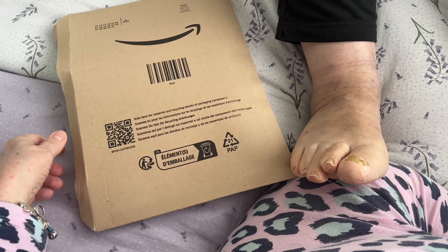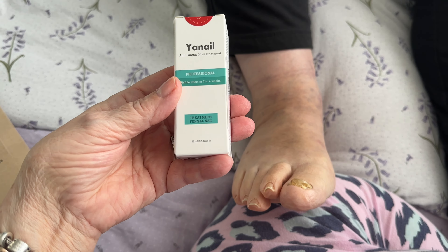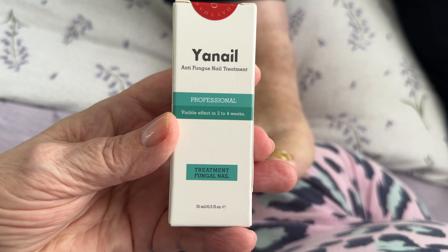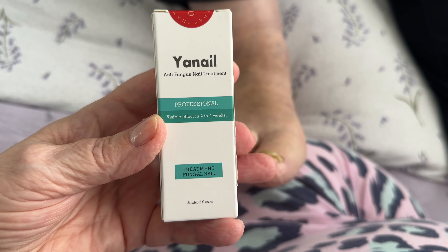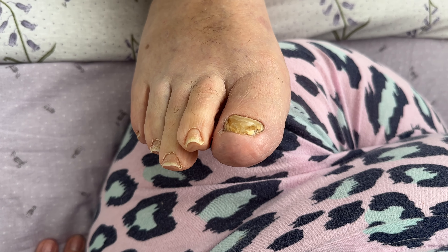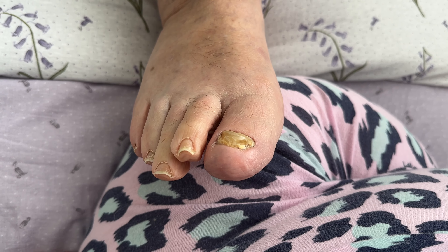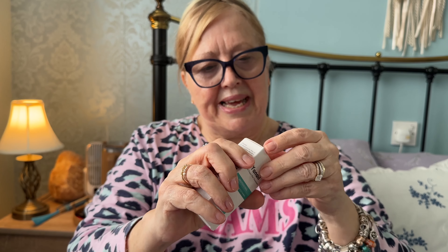This is the Amazon review I mentioned. It is a fungal nail treatment. It says on the box: anti-fungus nail treatment, a professional treatment with visible effects in two to four weeks. Chris — my husband — is my guinea pig because he's had this fungal nail for about 45 to 50 years and has tried goodness knows how many treatments. I'll pop the link in the description box below.